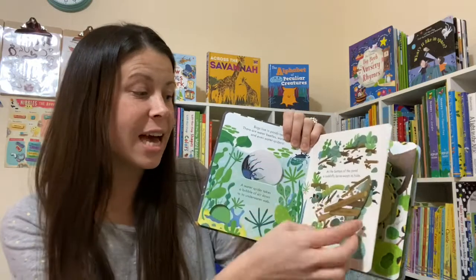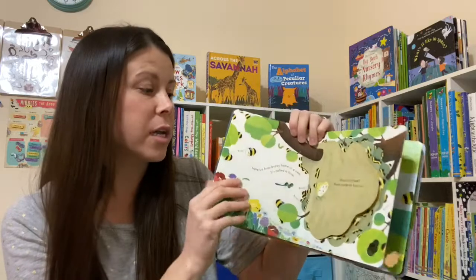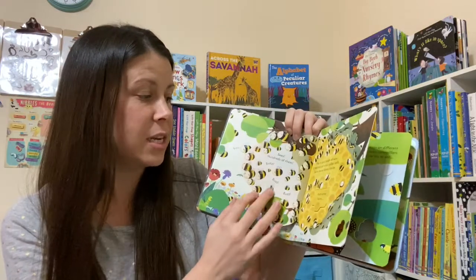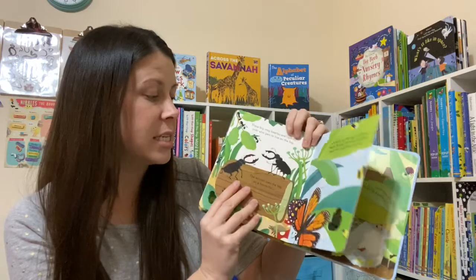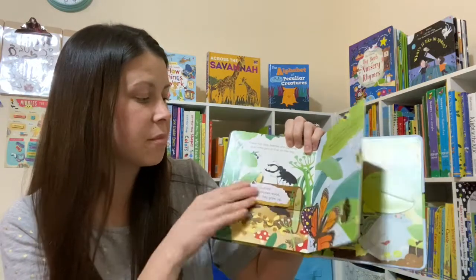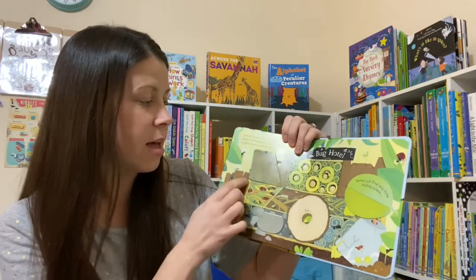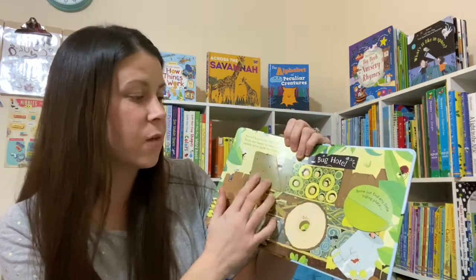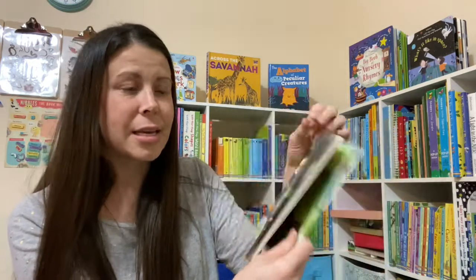They don't take that long to read, so we can get through multiple books, or the youngest ones will at least finish an entire book before they are tired of listening or I lose their attention. Even my oldest, who's 12 now, still has a lot of fun sitting with us when we read our Peek Insides. They're really short and sweet and easy for him to help out with his little siblings.